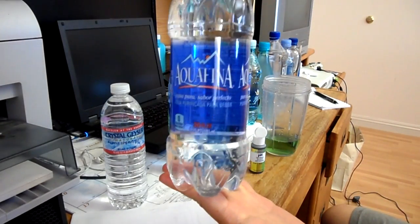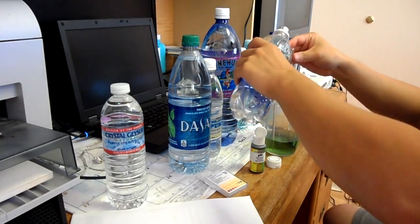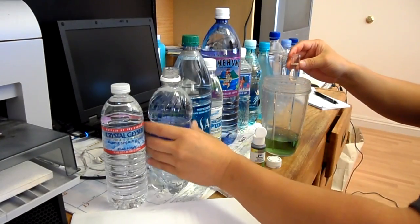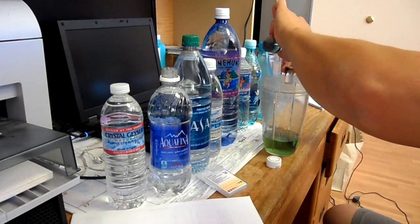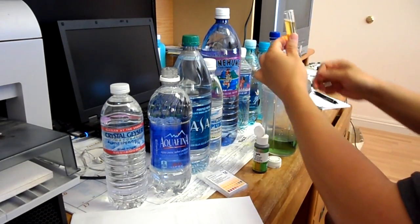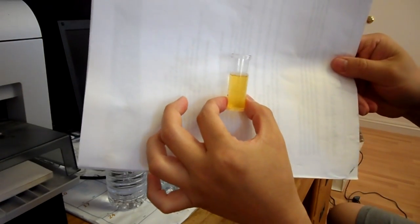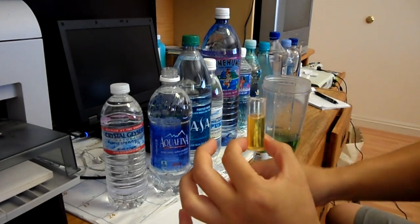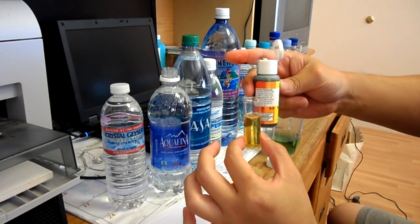Next is Aquafina. Give it a few drops and a shake. Aquafina came out almost the same, but it looks a little bit more towards the blue-orange. Maybe the same thing — it's probably around 5.